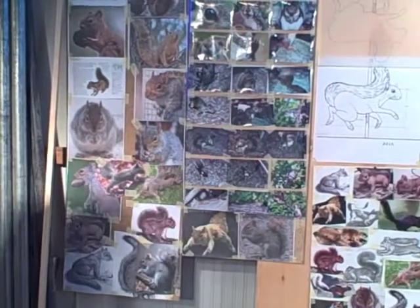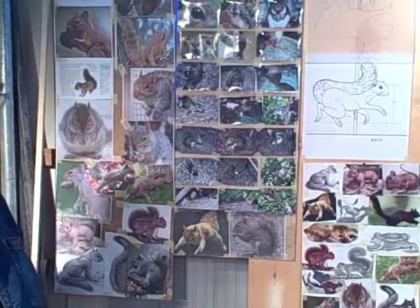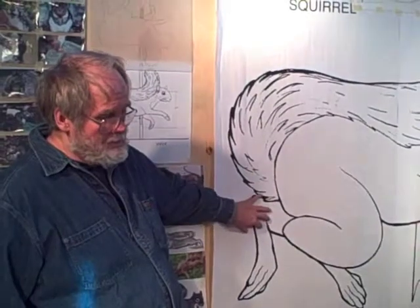Initially, after doing the research, I would do a series of sketches of the way that I think the animal should look on the carousel. This is a blow-up of the actual sketch.